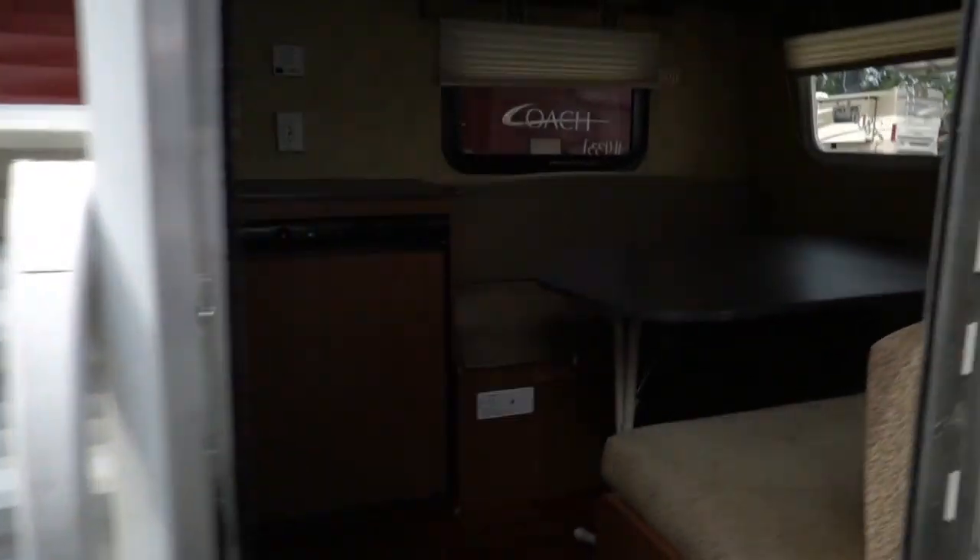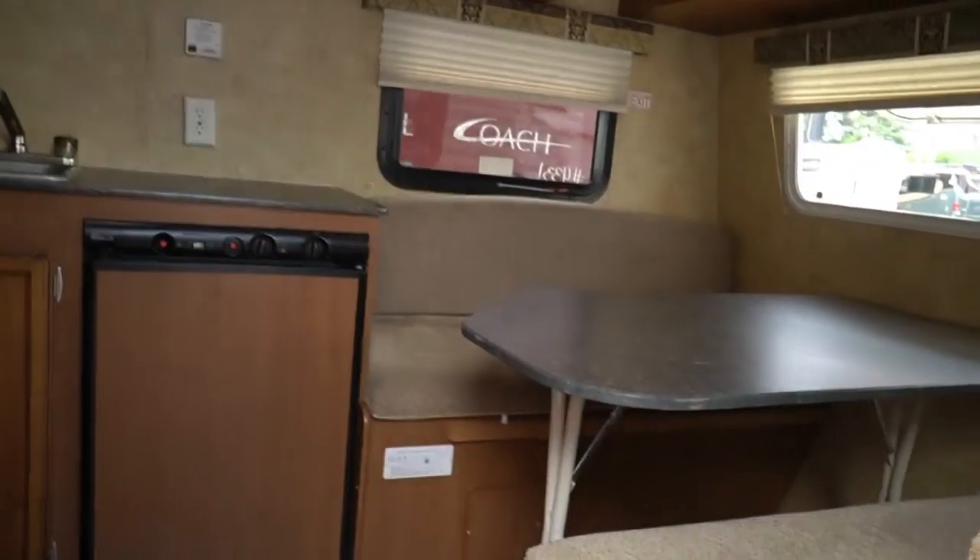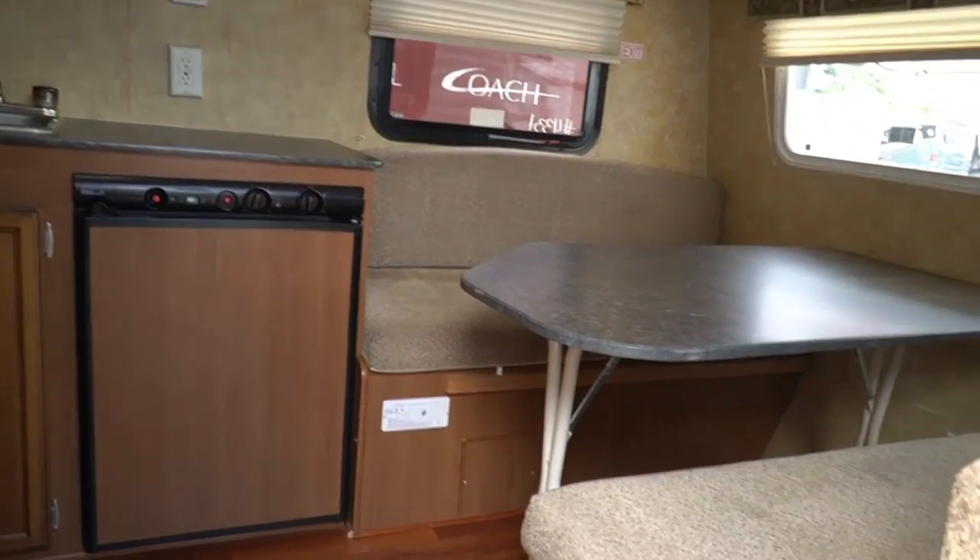Keep in mind, guys, this is a little camper. In fact, some of the living rooms in some of the bigger RVs are bigger than the entire camper right here.